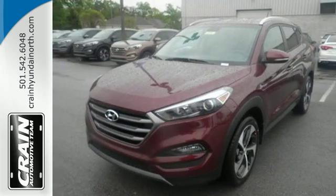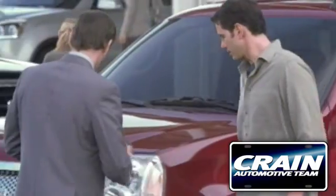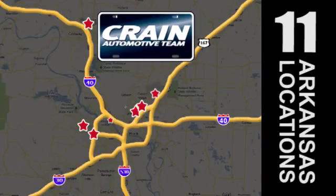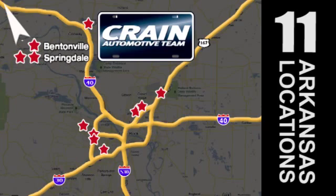Make it yours today. Visit us anytime at craneteam.com. Go, go, go. Craneteam's got them. Craneteam.com.